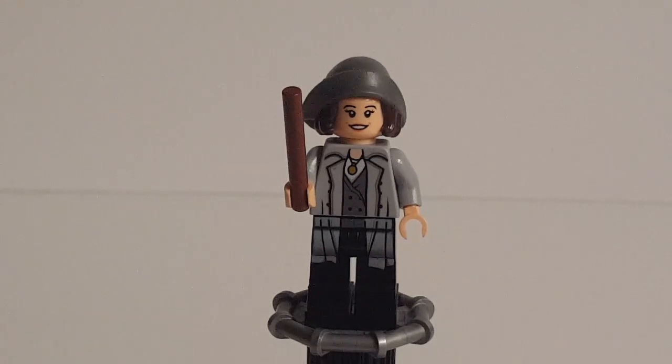It's a pretty nice figure. However, if we're going by really great Dimensions figures, Newt is nothing compared to the other Fantastic Beasts figure we got from Dimensions — that, of course, being Miss Tina Goldstein, hailing from the Tina Goldstein Fun Pack.